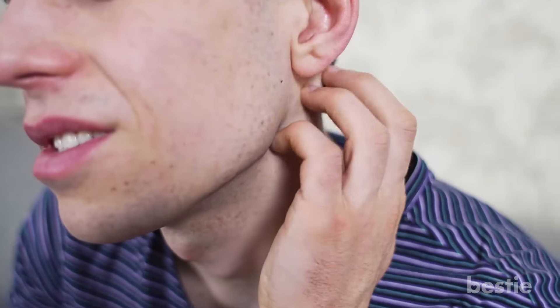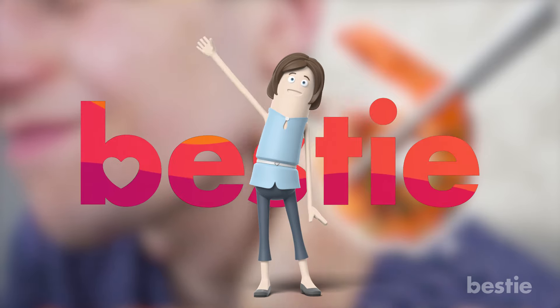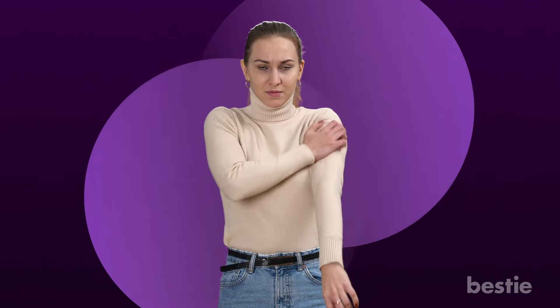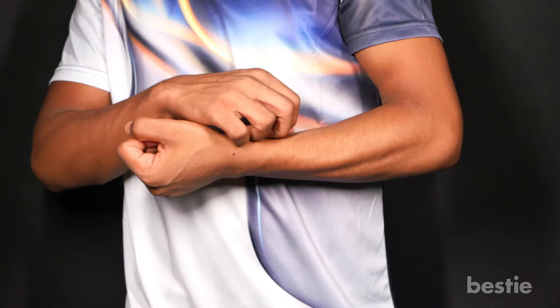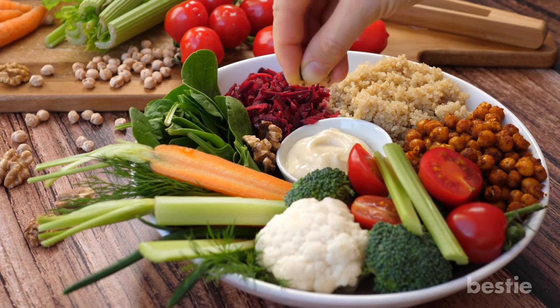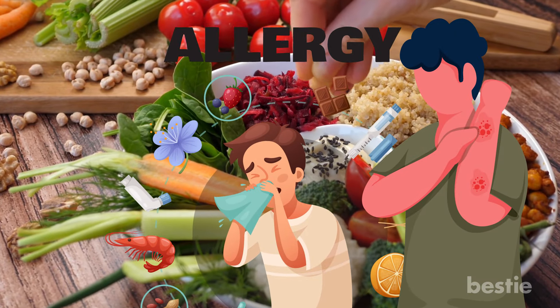Are you itching to eat more shrimp? Or itching because of the shrimp you just ate? Hi viewers, and welcome back to Bestie! There's nothing worse than that irritating, itchy sensation that seems to creep under your skin and refuses to leave. This itchiness can be caused by a variety of factors, from eczema to hormonal fluctuations. But it is possible that your diet may also play a role, as food allergies or intolerances can make your skin itch.